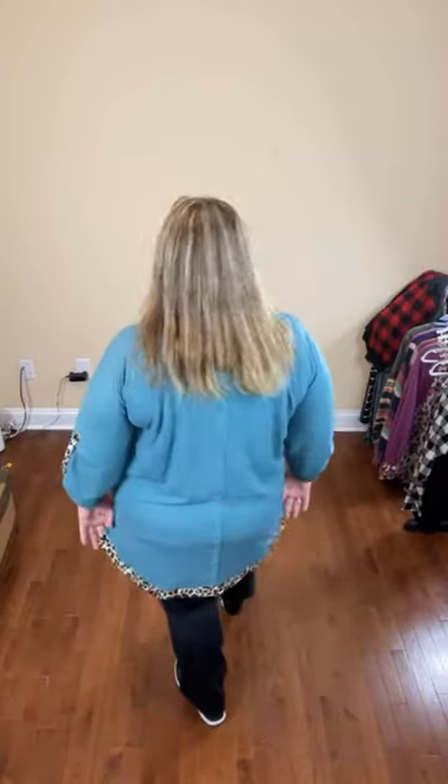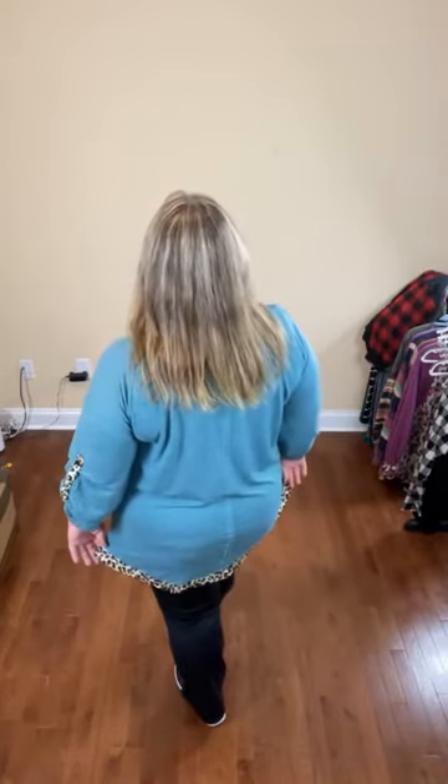From the side and from the back, you get a sense of the sizing — it fits very nicely, very comfortable, lightweight, super stretchy, no trouble getting into it at a 2X. There's plenty of room. The color is beautiful, and then you have the deep V-neck which you can adjust if you don't want to show off quite as much in the front.